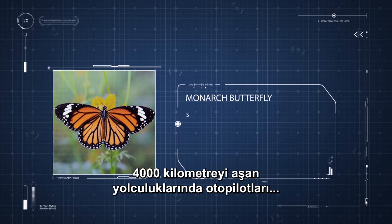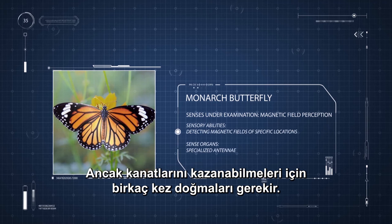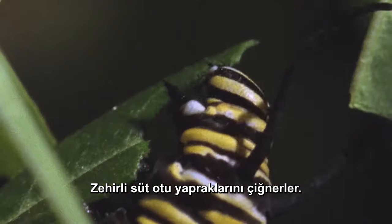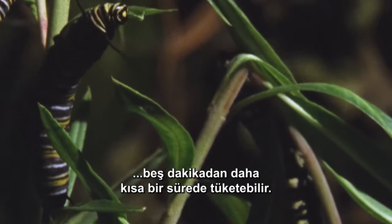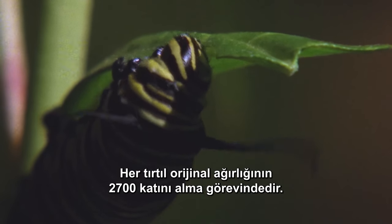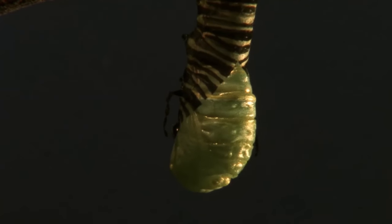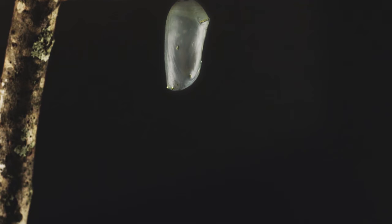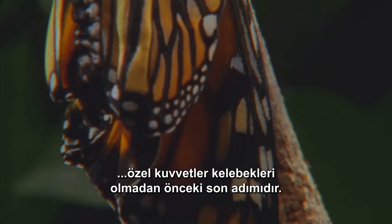Their autopilot for their more than 4,000 kilometer journey locks onto the Earth's magnetic field and reads UV light through their specialized antennae. But before they can earn their wings, they must be born several times. As larval cadets, they're called caterpillars, munching on toxic milkweed leaves. They're voracious eaters, each one capable of consuming an entire milkweed leaf in less than five minutes. Each caterpillar is on a mission to gain 2,700 times its original weight. When they've eaten their fill, they suit up and become the chrysalis — their final step before becoming full-grown, flight-certified special forces butterflies.